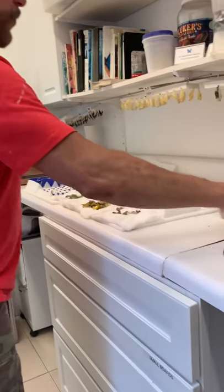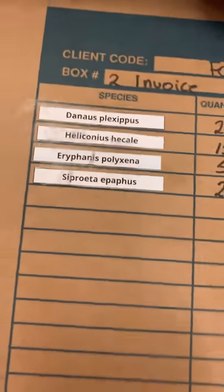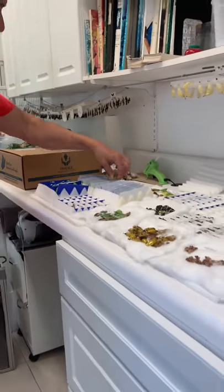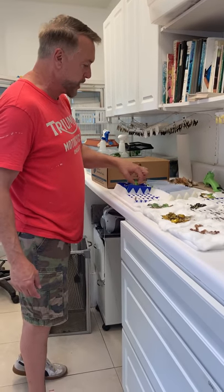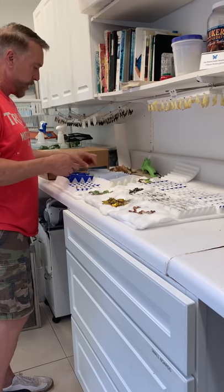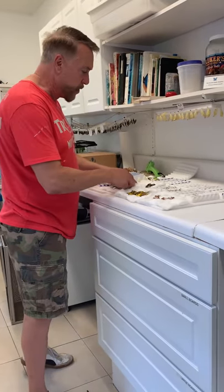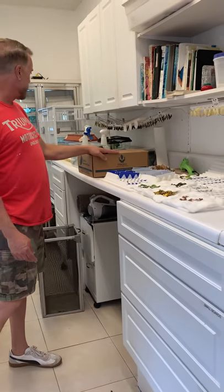That's only box one — we have box two to get through a little later. All of this is possible because we have the correct permits: the Fish and Wildlife permit and the USDA permit. These shipments are inspected before they enter the United States and go through rigorous paperwork in order for facilities like ours to be able to receive all this beautiful stock.